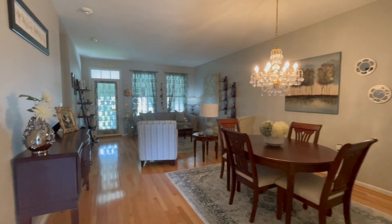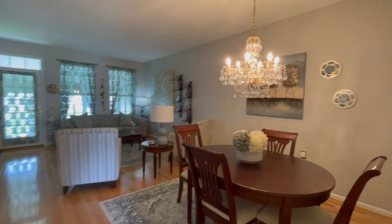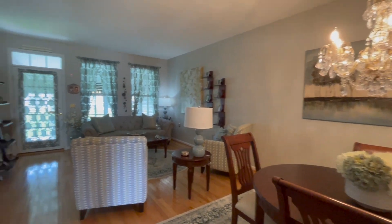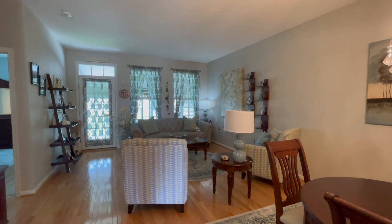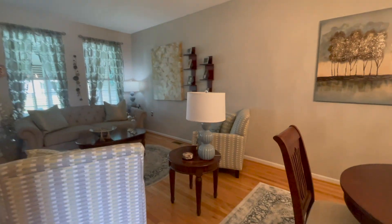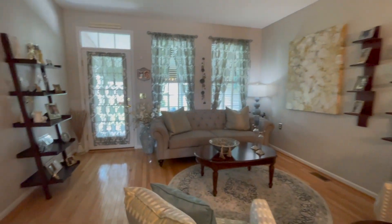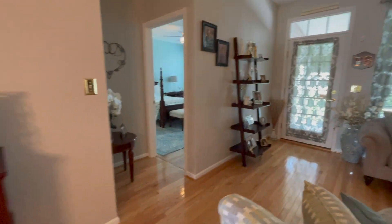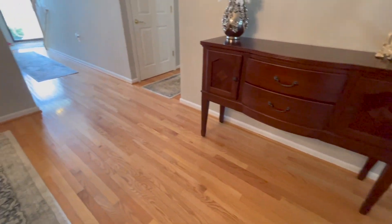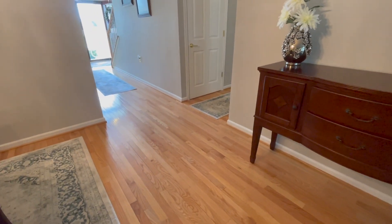Continuing on, there's another dining area, or you could use the front dining area and make this one big expansive living space. This is how the current owners have it decorated — furnishings are negotiable. Beautiful hardwood floors throughout the entire first floor.